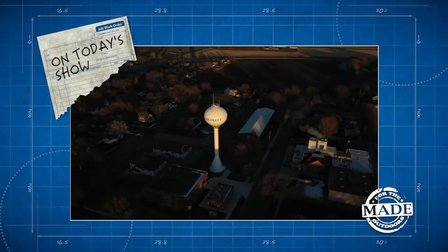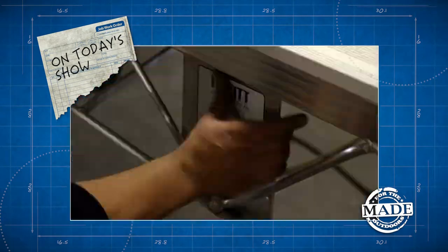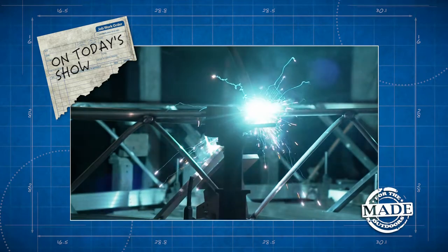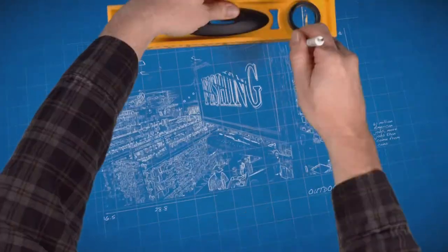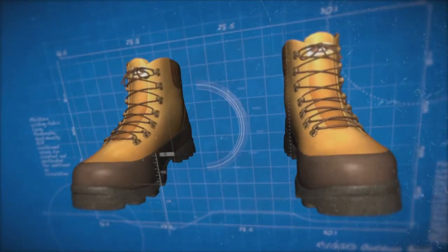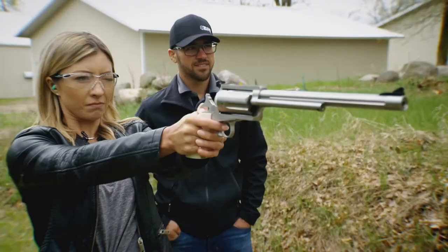Today on Made for the Outdoors, we head to small town Minnesota where we roll out a large-scale dock operation. Our pieces are coming together and starting to look like a dock. People are passionate about outdoor equipment. Americans spend more than 20 billion dollars a year on gear, but no one ever really sees how their stuff gets made. Well, that's where we come in. Each week we throw open the factory doors and give you a behind-the-scenes look at how your favorite gear is made.